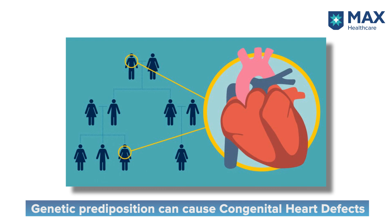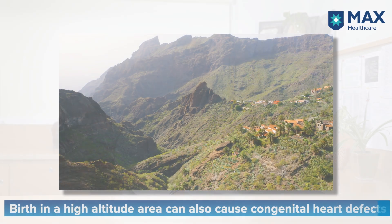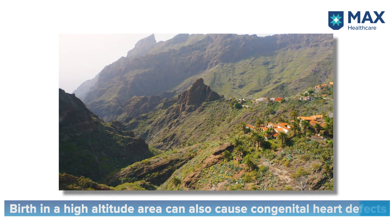There is also a familial predisposition — genetics has a role to play, and certain families would be more predisposed to CHD. Additionally, environmental factors like being born at high altitude in the mountains also predispose you to certain congenital heart defects.